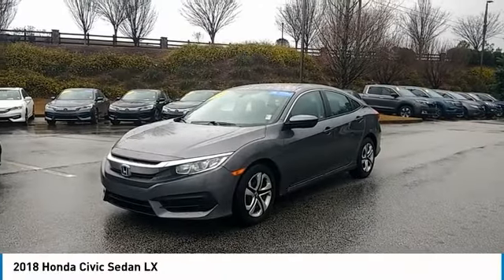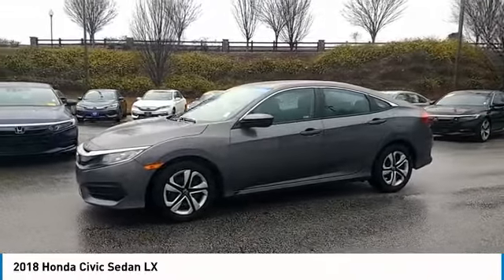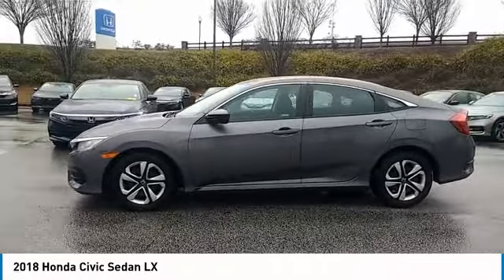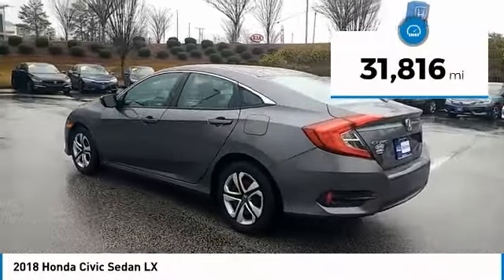We are pleased to show you the 2018 Honda Civic. Practical, awesome gas mileage, and incredibly reliable. This vehicle has less than 35,000 miles.